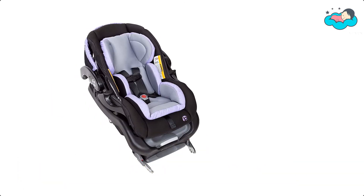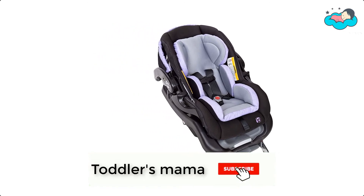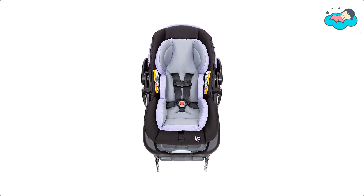The seat also features an extra-large canopy for sun protection while cruising around town. When it comes to safety, this seat has it all with patented side impact head protection.